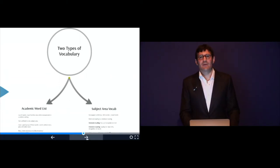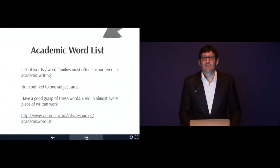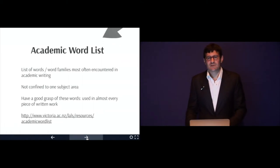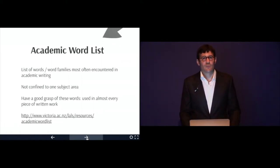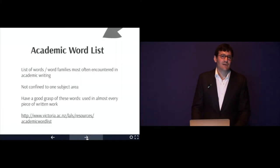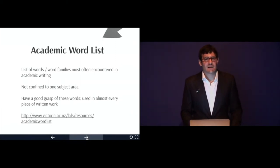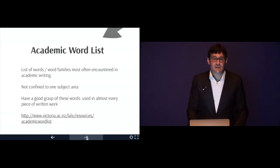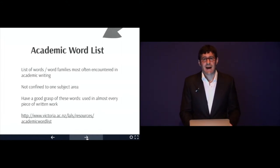There are two types of vocabulary. The first is the Academic Word List. We'll be working with it in the verb and noun presentations. The Academic Word List is a list of words or word families most often encountered in academic writing. It's not confined to one subject area but cuts across different areas. If you have a good grasp of these words, they're used in almost every piece of written work — for essays or for translation exams.